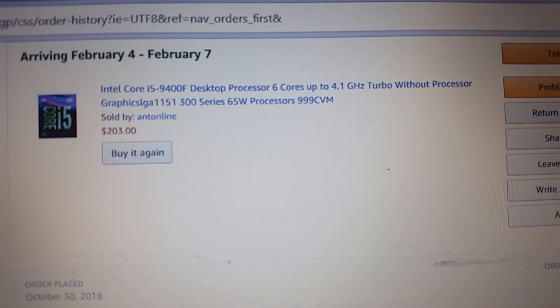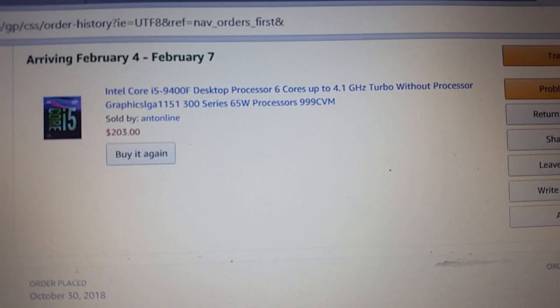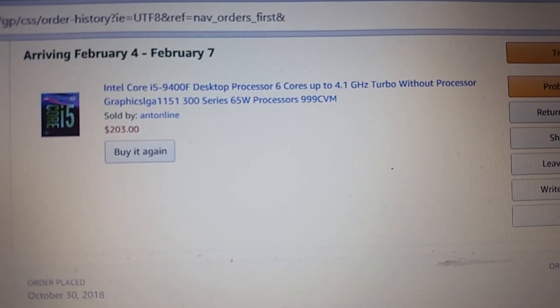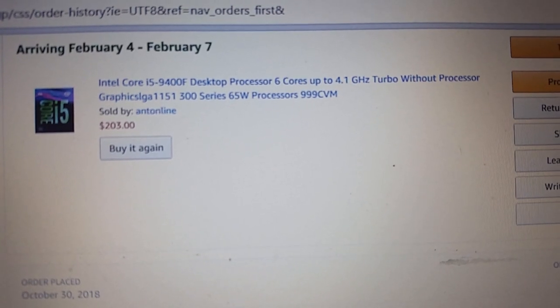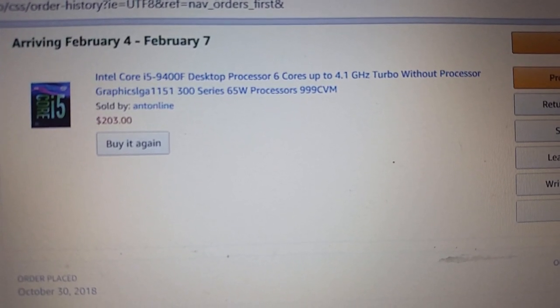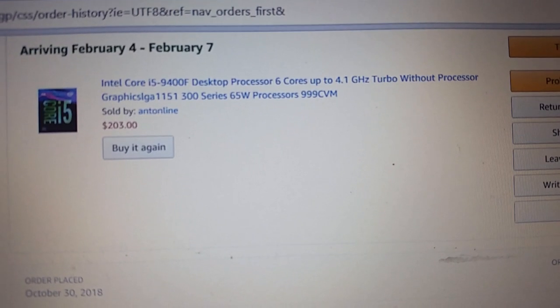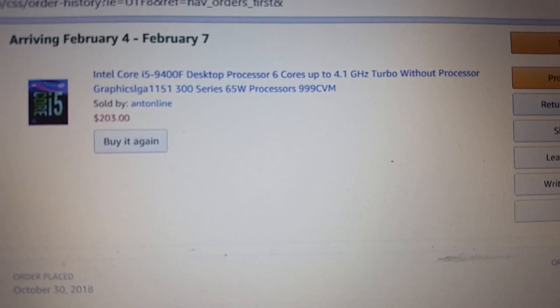If you don't know, the 'F' at the end means that Intel has either disabled the UHD 630 integrated graphics, or they're just not present at all. These are supposed to be cheaper chips, allowing Intel to be more competitive with AMD.